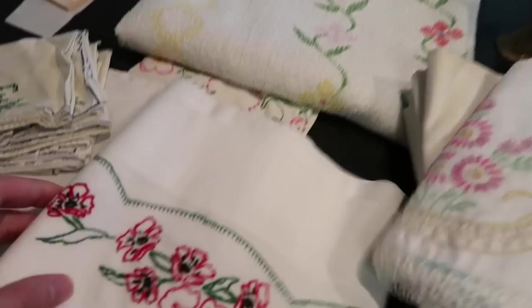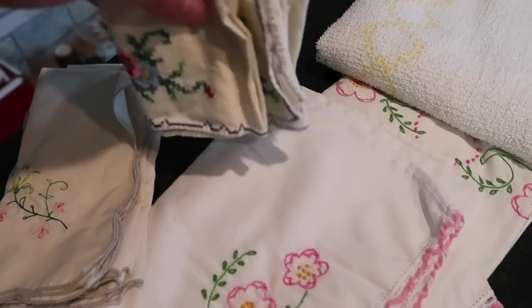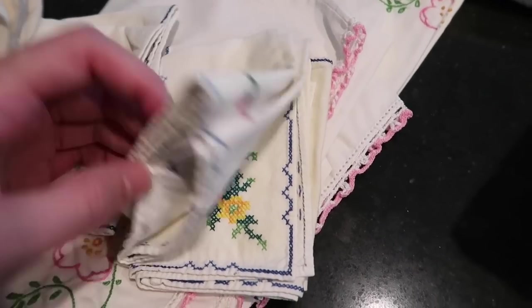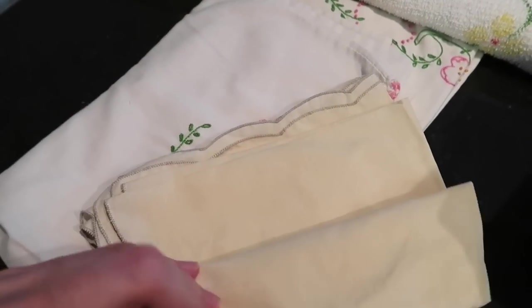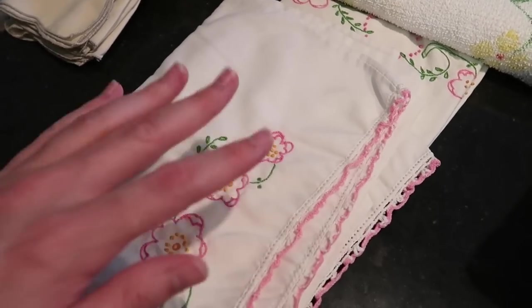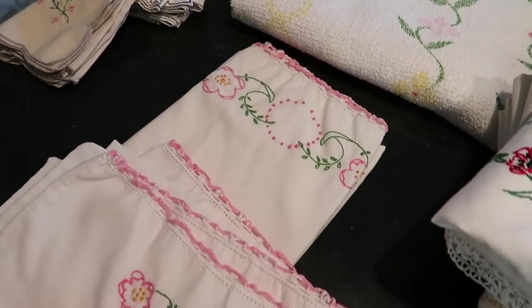Then we have the red and green for another $12. Here are some actual handkerchiefs — they're cross-stitched, so we'll see about those. Then we have the same thing right over here, the little ones, and then the pink and white pair — another $12 set.